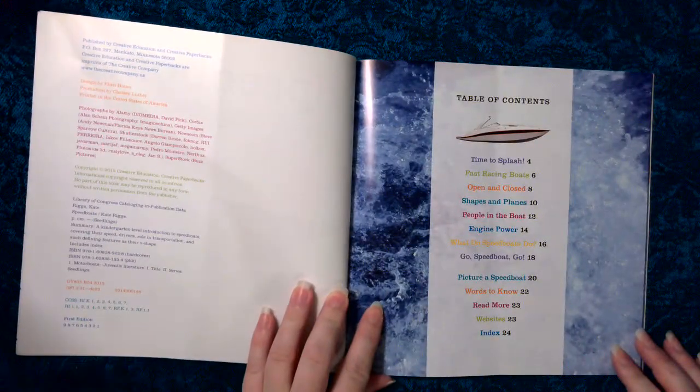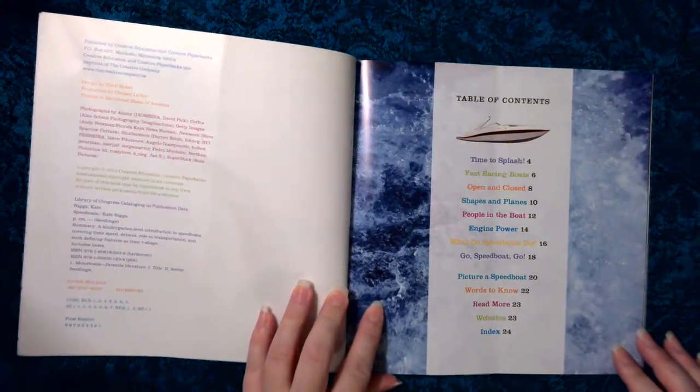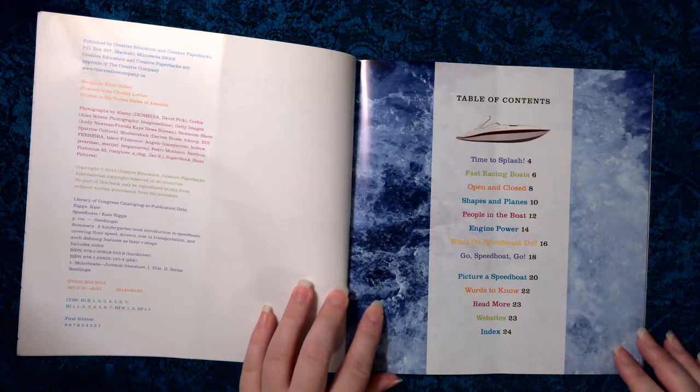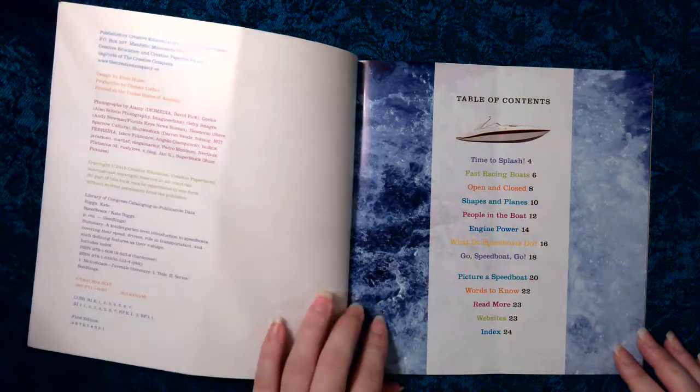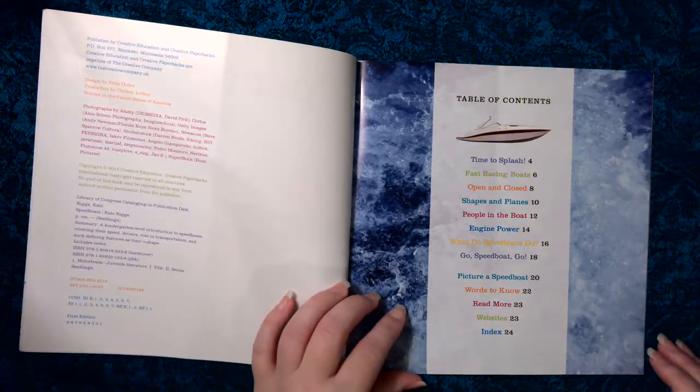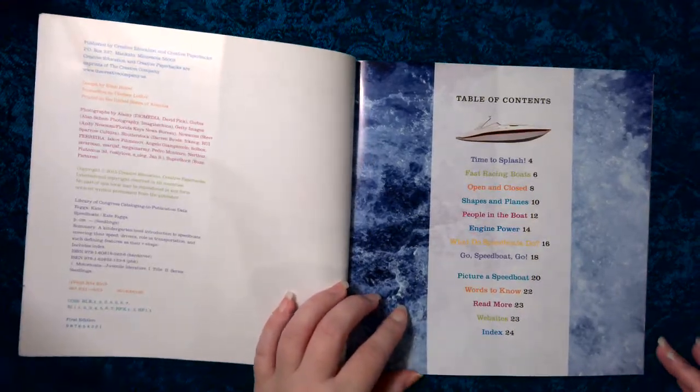Table of contents: Time to splash. Fast racing boats. Open and closed. Shapes and planes. People in the boat. Engine power. What do speed boats do? Go, speed boat, go. Picture a speed boat. Words to know. Read more. Websites. Index.